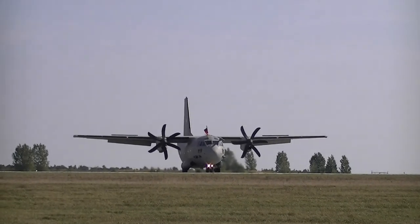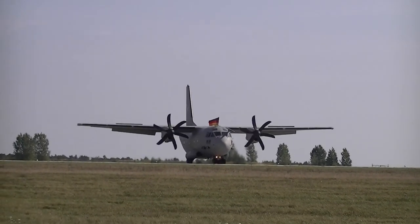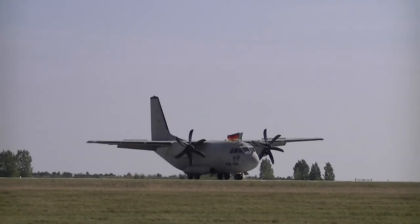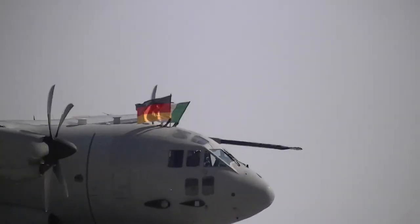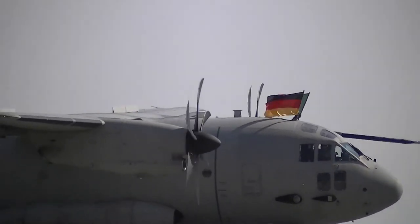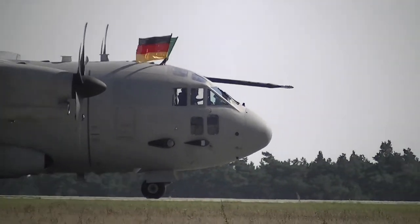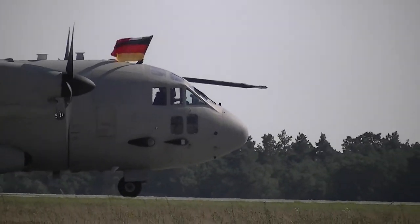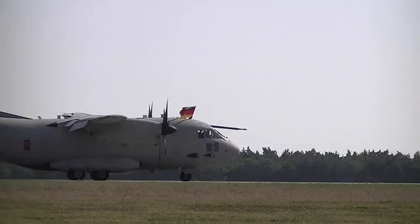The C-27 display concludes with the aircraft flying the German and Italian flags. On behalf of our flight commander Lieutenant Colonel Davide Ciccelletti and the whole Italian delegation, we would like to thank you for attending and we will see you in the static display area. Thank you and have a good time.